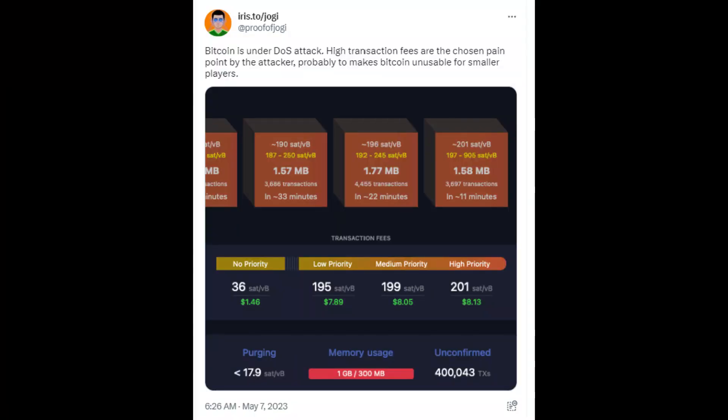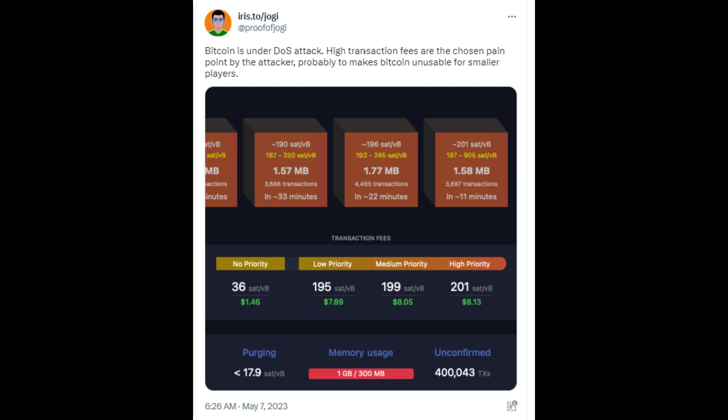So what is happening here? Some are calling this a DOS, or denial of service, attack. As we can see from this user: 'Bitcoin is under DOS attack. High transaction fees are the chosen pain point by the attacker, probably to make Bitcoin unusable for smaller players.' As we can see from this post from Francis over at Bull Bitcoin — it's an interesting theory. If I was evil and I worked for government, you give me $10 million...